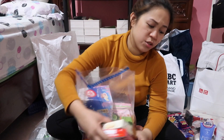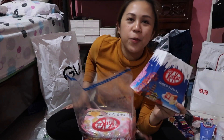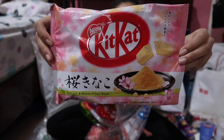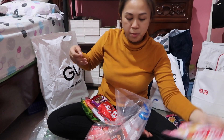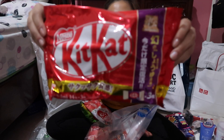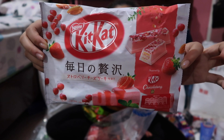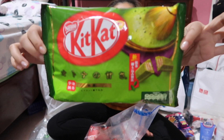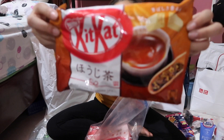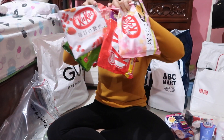I also got Strawberry Cheesecake Kit Kat. I tried it — I bought two and it was super delicious. I also got a Sakura and Roasted Soy Tea Kit Kat, a White Chocolate Kit Kat, a Strawberry Kit Kat Chocolatory, a Matcha Kit Kat, and a Hojicha Roasted Kit Kat — so that's about seven different Kit Kat flavors.